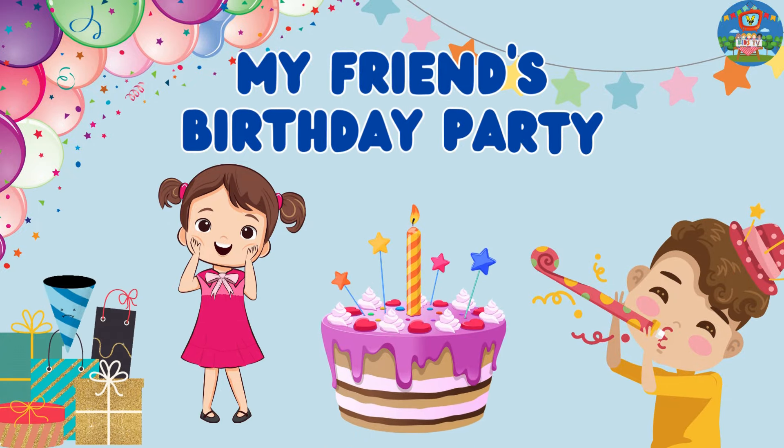Hey kids, today let's listen to the story: My Friend's Birthday Party.